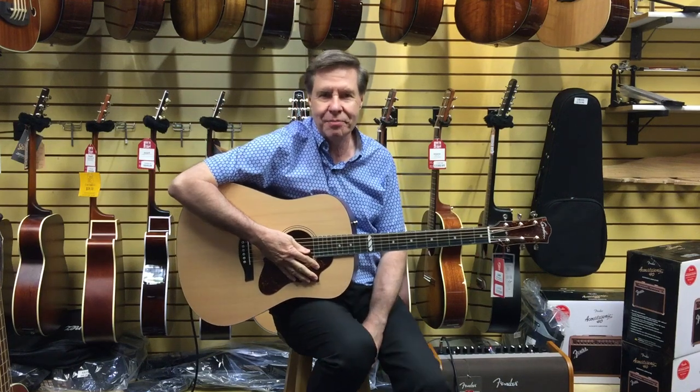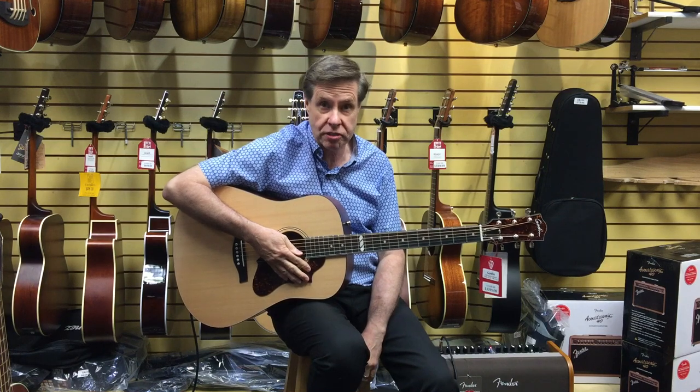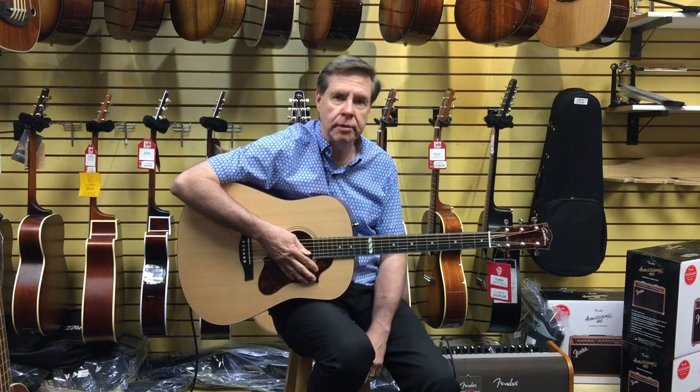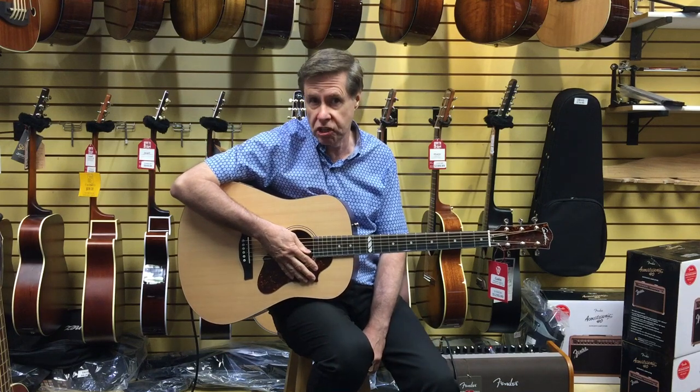Hi, it's John at Sound of Music. Today we have something very special for you — it's the Godin guitar from Montreal, Canada. This is a limited edition guitar, and this is the Metropolis model, which is the natural cedar EQ.